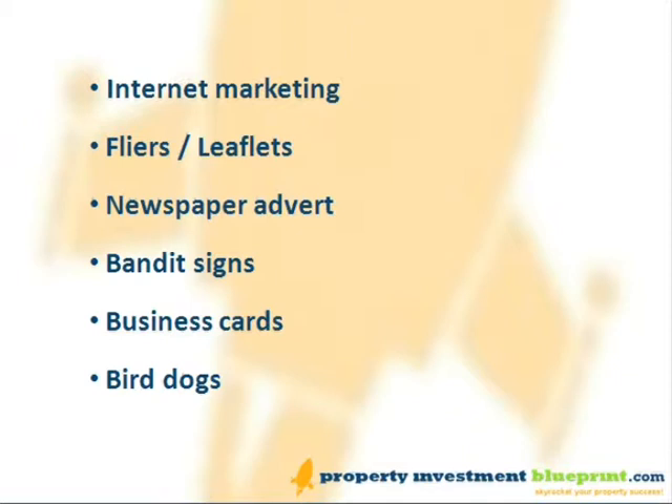Bandit signs: Corex ad boards on lampposts or railings can be a very low-cost method, but note that most councils don't allow them and you could face a fine if you get caught. Business cards: a bright colour will get you noticed. Hand them out to everyone you meet, and they can also be put on notice boards in hallways of blocks of flats or public buildings. Finally, bird dogs: you can offer finder fees to people who know what's going on around your neighbourhood — for example, a postman or a neighbourhood watch organiser.